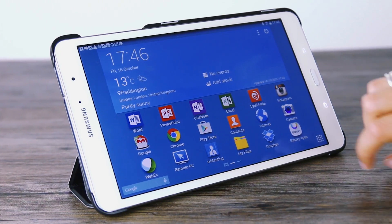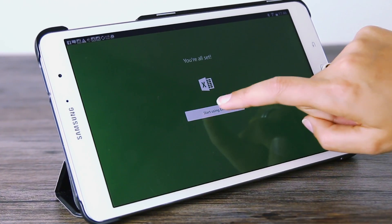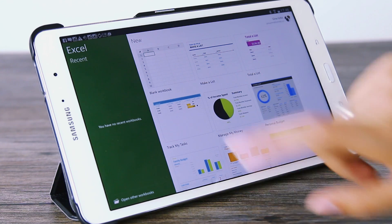Work on a document at your desktop, read through it on your phone on the way home on the bus, and then make changes on your tablet once you're home. Simple. All your documents are accessible anywhere with changes saved automatically to your OneDrive cloud storage.